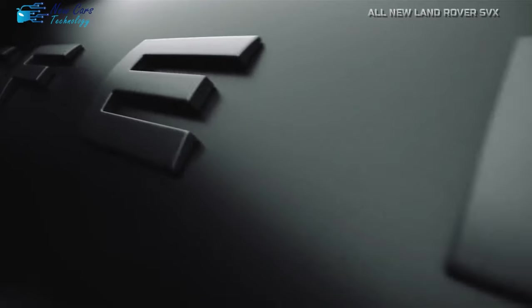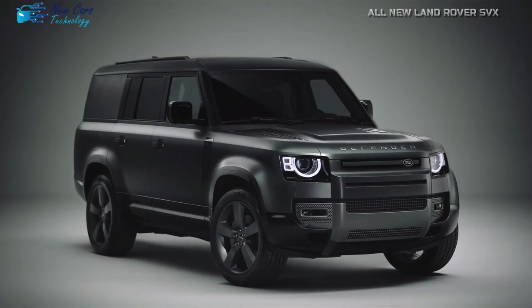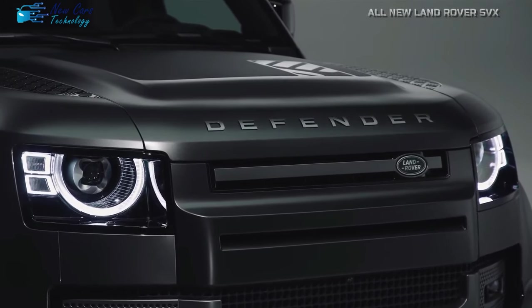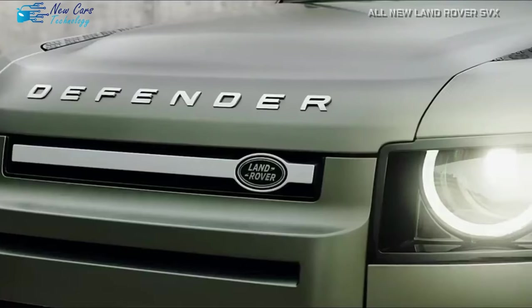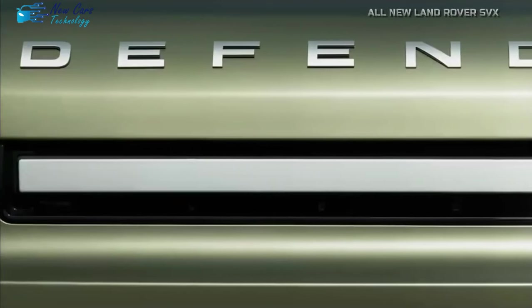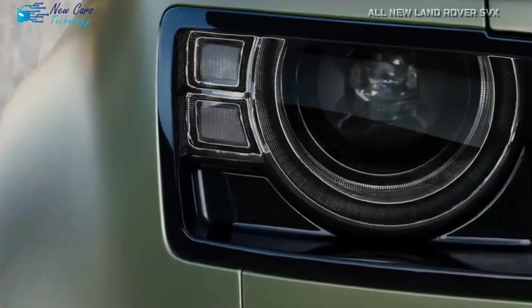The Land Rover Defender, which is already a powerhouse with its available strong V8 engine, is getting a more powerful brother. Consider the Defender's tenacity increased — that's what the prototype observed lately at the Nürburgring suggests. With a possible SVX badge, this update demonstrates its ability to compete with formidable rivals such as the Ford Bronco Raptor and Jeep Wrangler Rubicon 392.